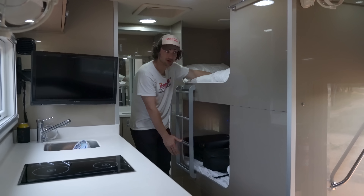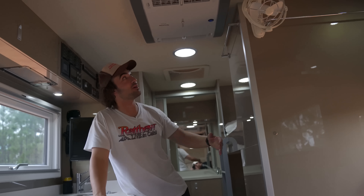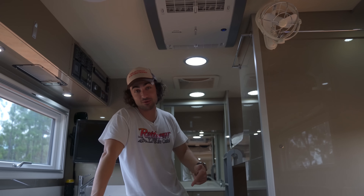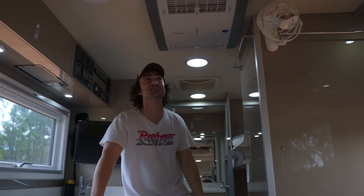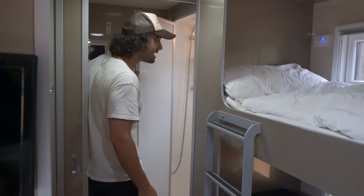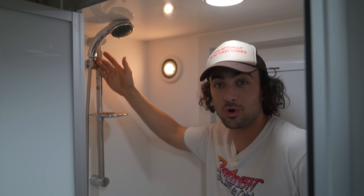We have two bunk beds right here. They have their own personal windows, fans, and outlets — pretty sick. Right above me we have a fully functioning air conditioning unit that can operate completely off the grid thanks to the batteries and solar panels. We have another fridge and freezer here. This blows my mind the most: there's a full-size shower in here, dude — it's like I'm in a hotel, not a truck. We have a sink in here, a toilet in here, and it's not like one of those van life toilets where you crap in a bag. This one flushes.